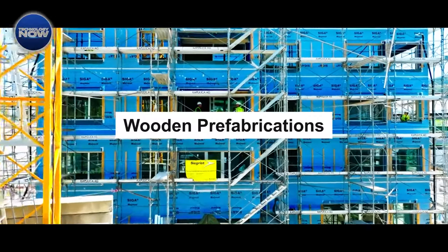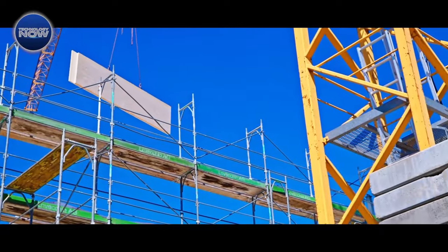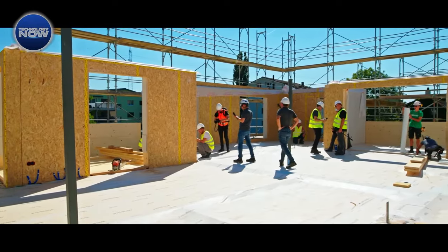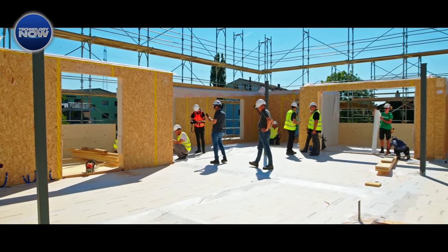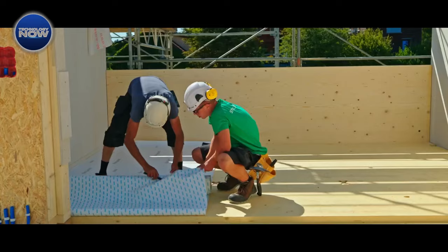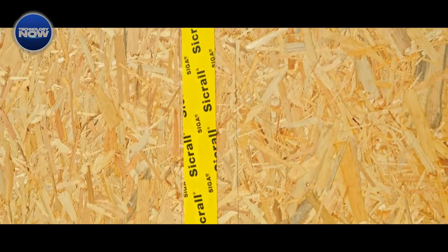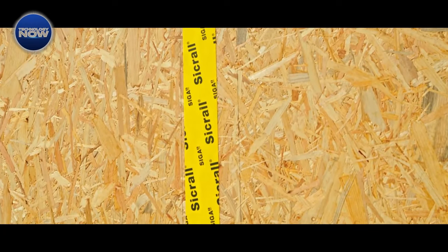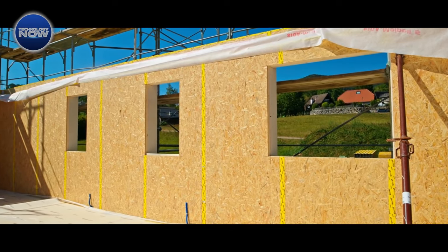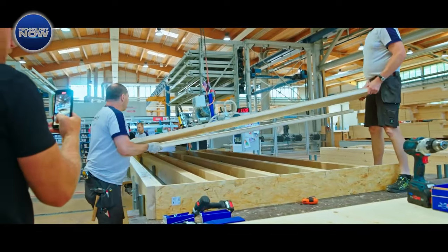Prefabrication is revolutionizing the construction industry, providing solutions to various design and engineering challenges. This innovative technique significantly enhances process efficiency, offering a greater return on investment and minimizing waste both on and off-site. Prefabricated buildings, though not a novel concept, are emerging as a game-changer, enabling faster construction in a more sustainable and cost-effective manner. Wood prefabrication, in particular, has gained prominence for its efficiency.